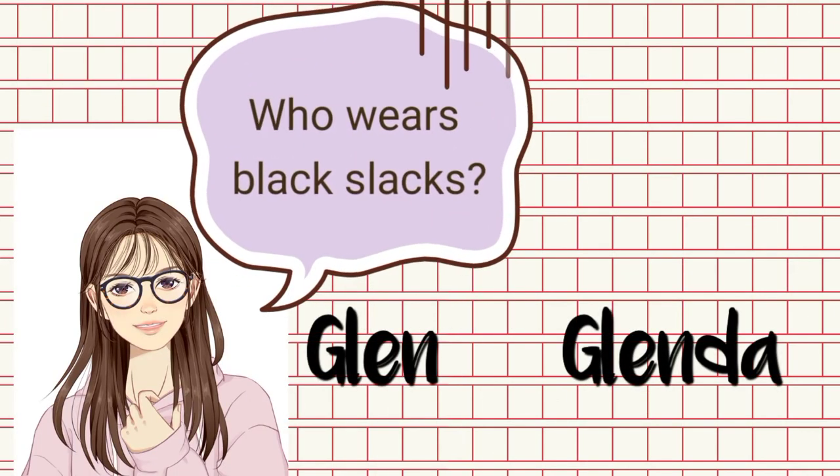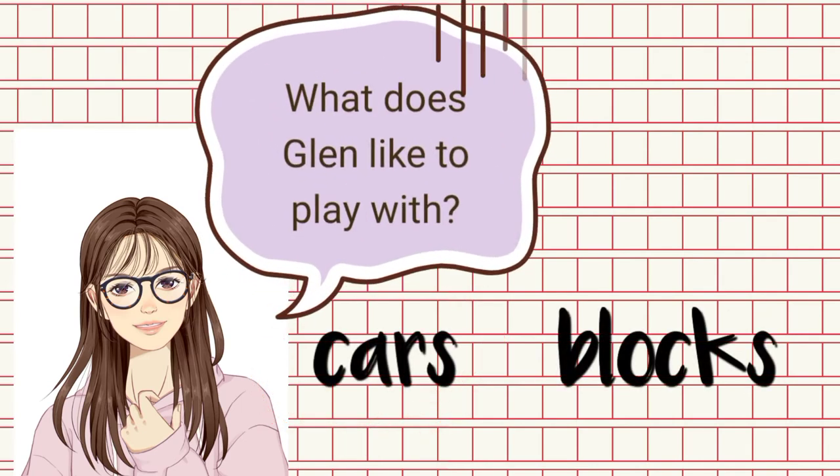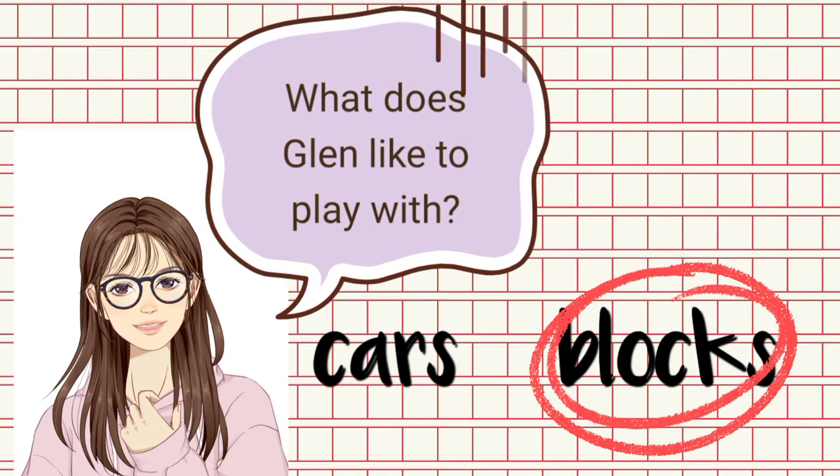Who wears black slacks — Glenn or Glenda? Right, Glenn. What does Glenn like to play with — cars or blocks? Yes, blocks.